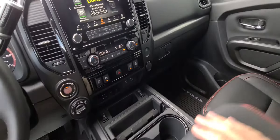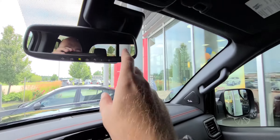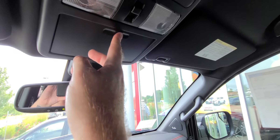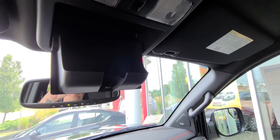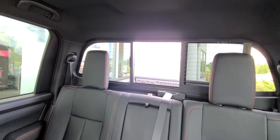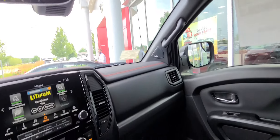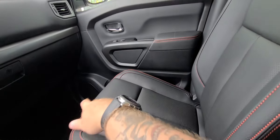Another charging port is right here as well. You have your cup holders right there, a huge storing area in your center console, and another charging port right there as well. Your garage door buttons are right here, and my favorite feature in every vehicle ever — the sunglasses holder. Boom, open and close the window right there.